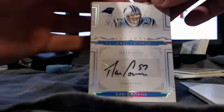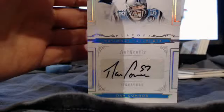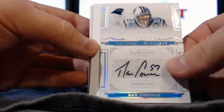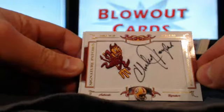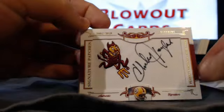For the Panthers, Dan Connor Rookie Auto. Next, for the Redskins, Charlie Taylor Signature Patches.